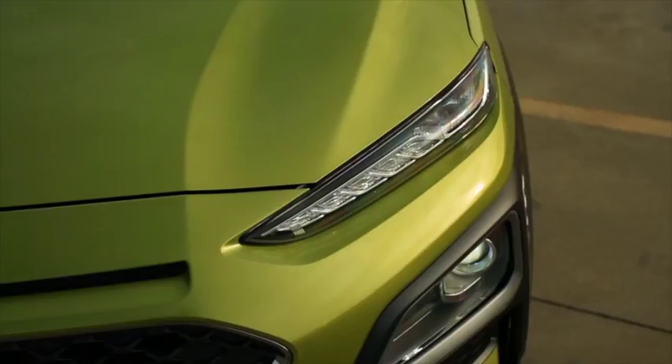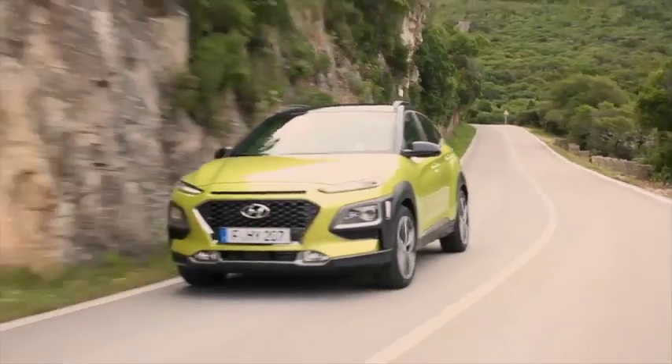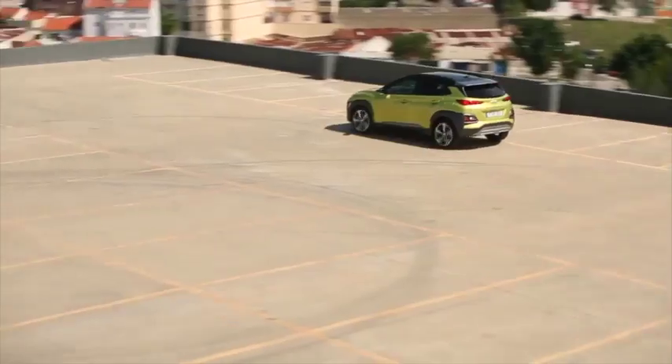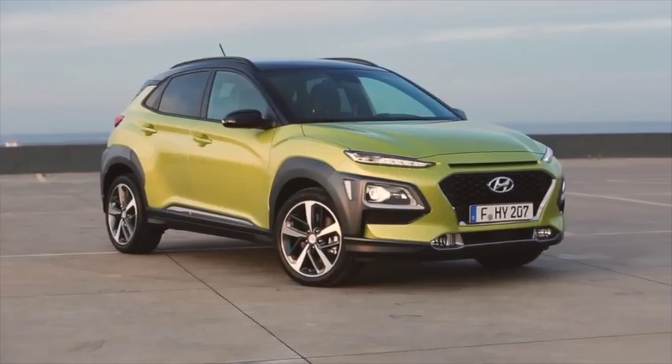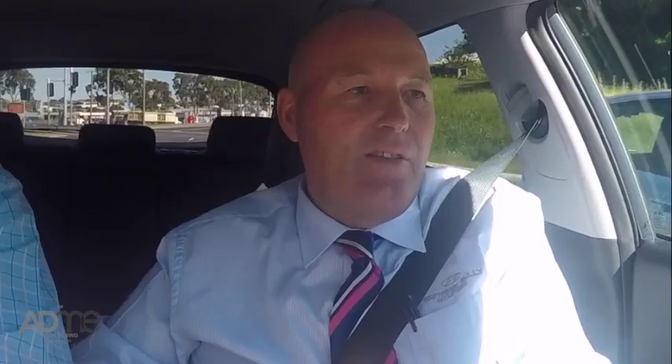This is as tow-y as the i30. Well it is the little i30 — it's the i30 on stilts. This is the new Hyundai Kona. So we're driving the top of the range version here, this is the Highlander version.